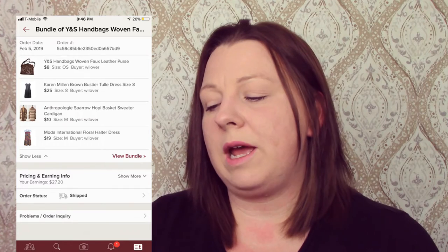The next one is a bundle of four items: a Y&S handbag, a Karen Millen brown dress, an Anthropologie sweater cardigan which had a flaw, and a Moda International floral halter dress. This person paid $34 and I made $27.20.